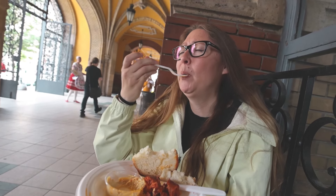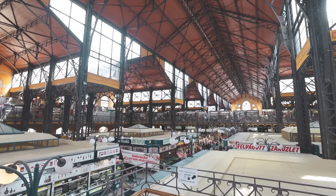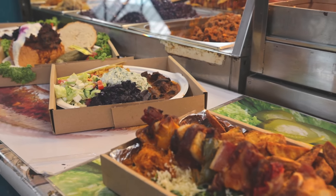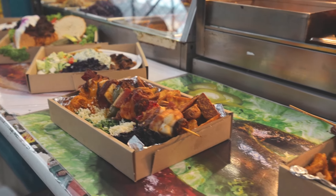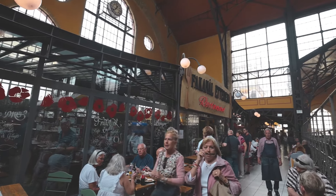Just got done with our first location, the central market. You definitely have to come check it out — it's a place where tourists and locals both go. They have all kinds of traditional Hungarian food: goulash, stuffed cabbage, sausage. There are places on the second floor where you can sit down and eat, or you can get it to go.